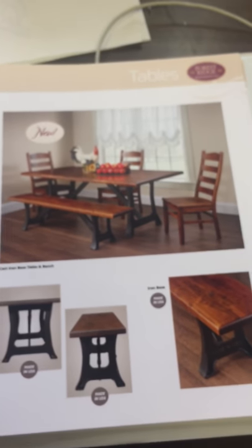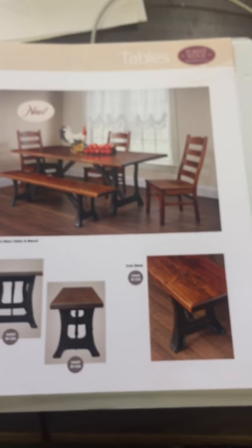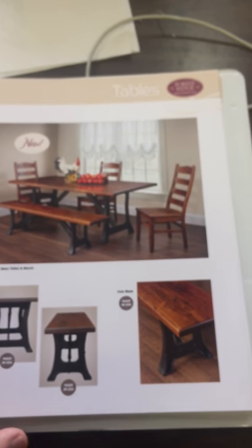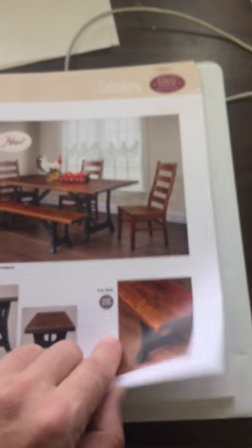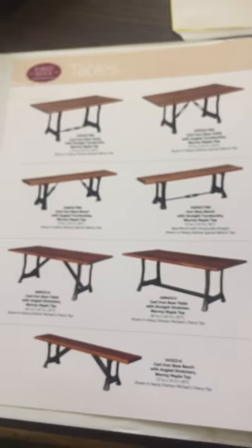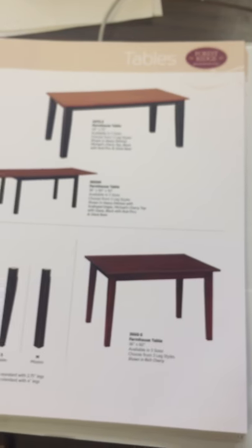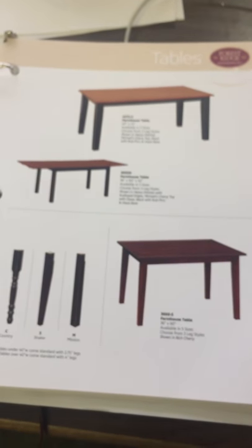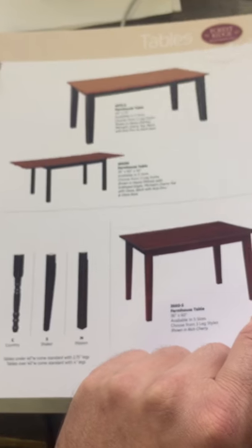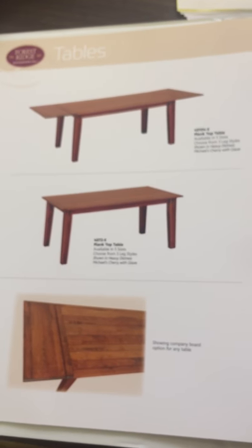We have a new table that we've just come out with. This table has a cast iron base and legs with wood tops. You can see some of the different styles, the benches. We also have a farmhouse style table, which I really love. We can do this in different types of wood, as you can see some of the different types of wood here.